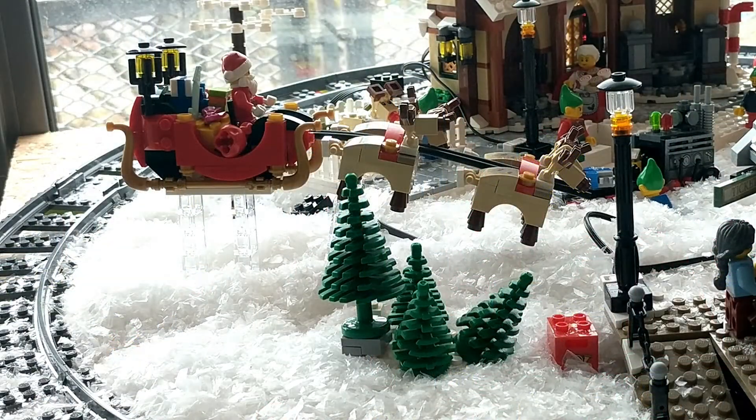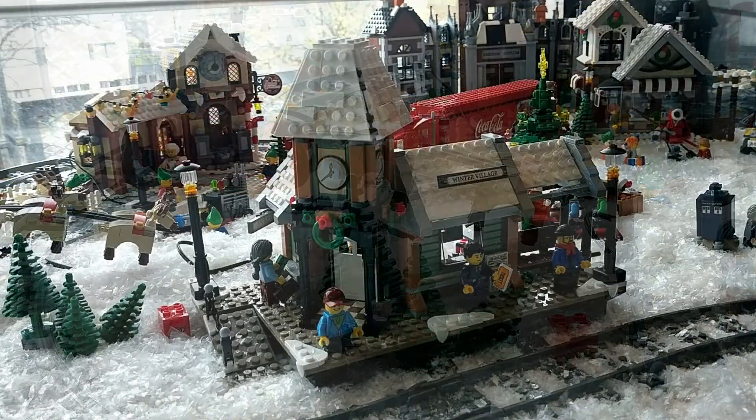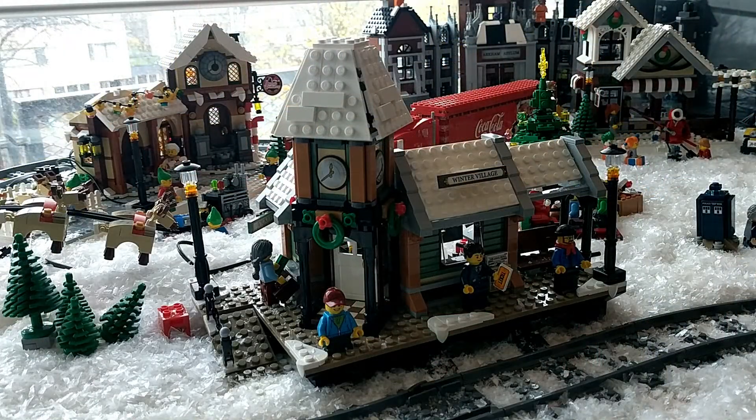On the other side of Santa's workshop, we actually have Santa flying in. You know what Christmas is — Santa Claus arriving, bringing presents, flying with his sled with reindeer in front of it. I thought it would be fun to make him actually fly into town. And all the way in the front, we couldn't leave it out — the Winter Village station. If you have a train, you need a winter village station, so that is exactly what we bought and it's in here now.